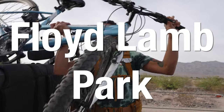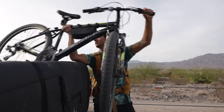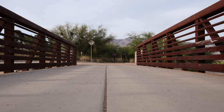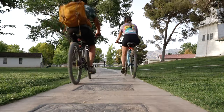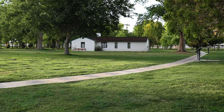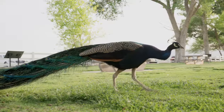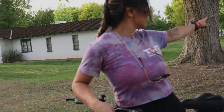We just got to Floyd Lamb Park and we're going to go bike riding for sunset. Sam, do you see that? It's a peacock — a wild peacock, it blends in. Can we take it home? Look at all the geese. Are those geese? Let's go.